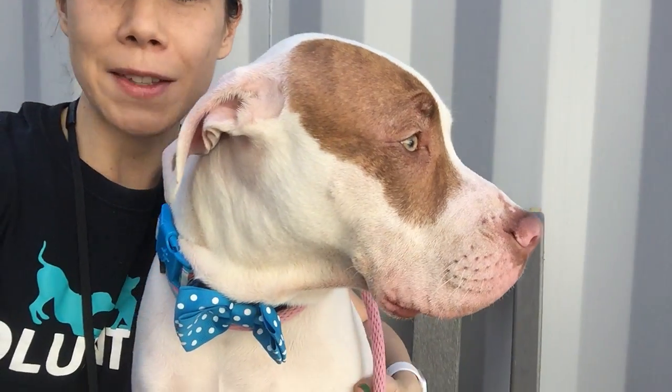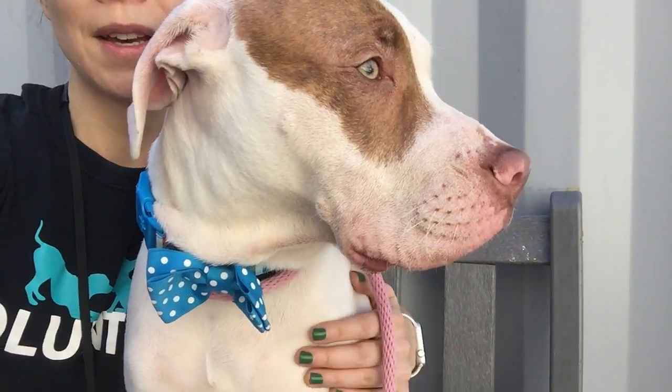Look at that face. So again, this is Mr. Leon. Leon is an eight-month-old male pit mix. He's here at Manhattan's ACC.